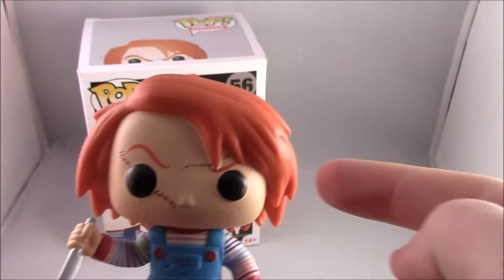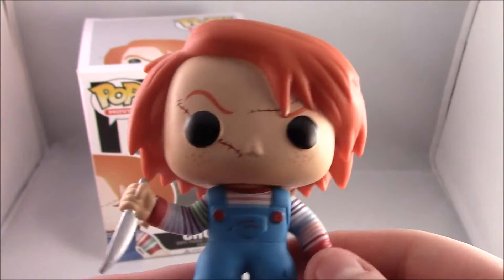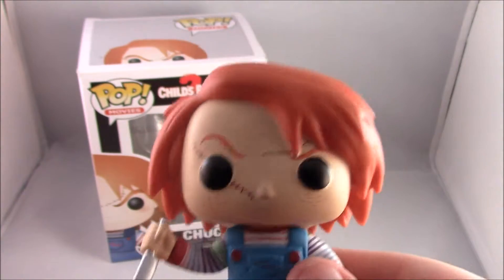If you have this Funko Pop of Chucky, please comment down below if your version has blood on the knife, or if it's just supposed to be like that.